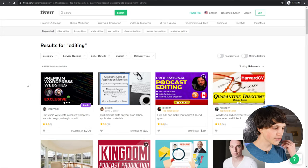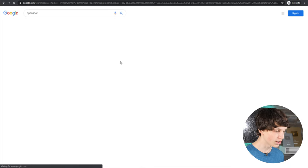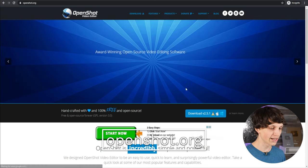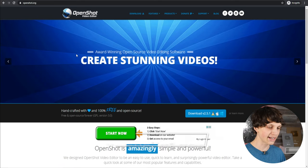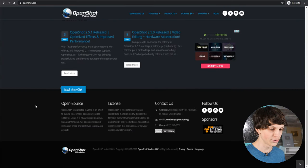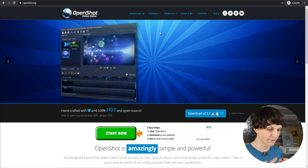If you want to generate these videos yourself, there's a completely free video editor called OpenShot. Just search OpenShot on Google and go to openshot.org — you can download it for completely free on both Mac and PC. It's a great video editor, and there are tons of YouTube tutorials on how to use OpenShot to create videos.